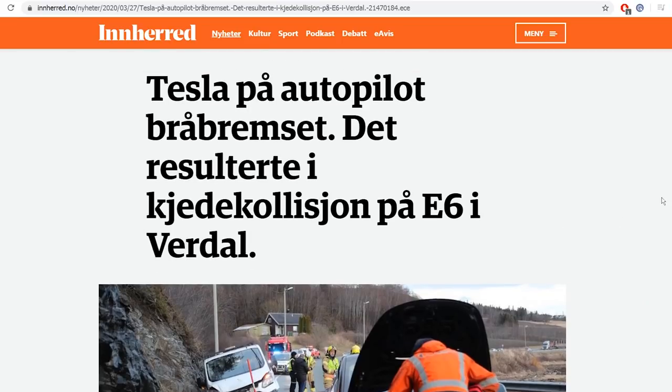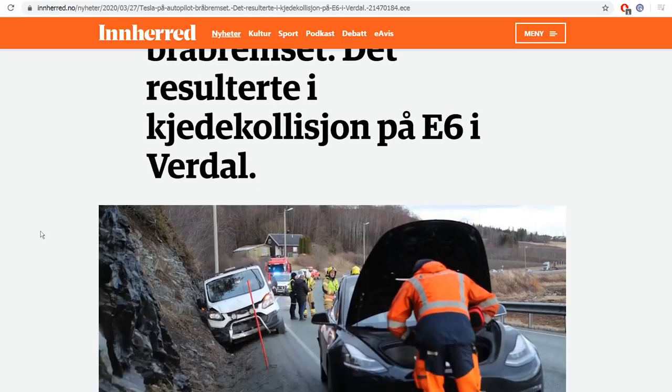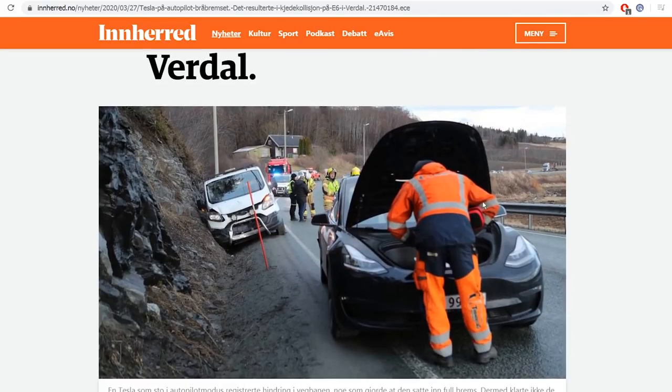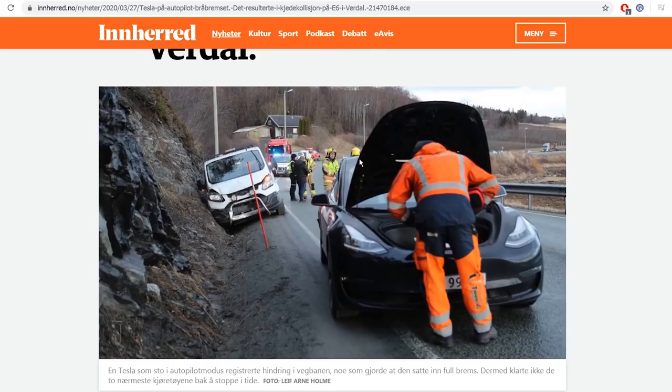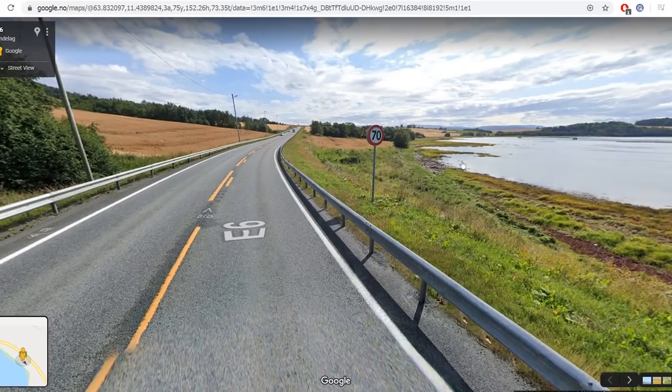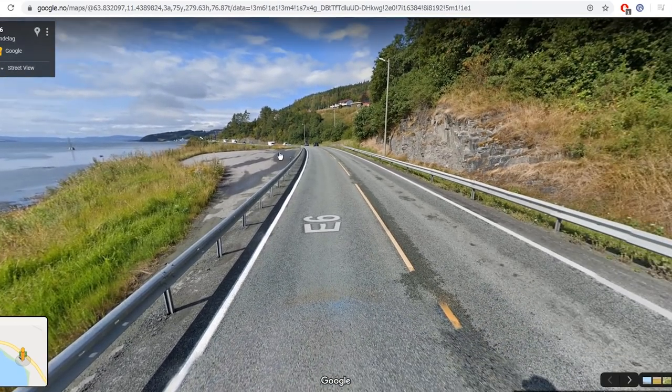I tried to use some kind of translation here, but I don't know why it's not working. Anyway, I will just show you guys. It says that a Tesla on autopilot suddenly braked, which resulted in a chain reaction on E6 in Vardal. When I look at this picture, and I'm also a little bit tipped that it was Vardal, I had a hunch where it could be. Then I looked on Google Maps and I know this place. I've passed here at least 50 times.